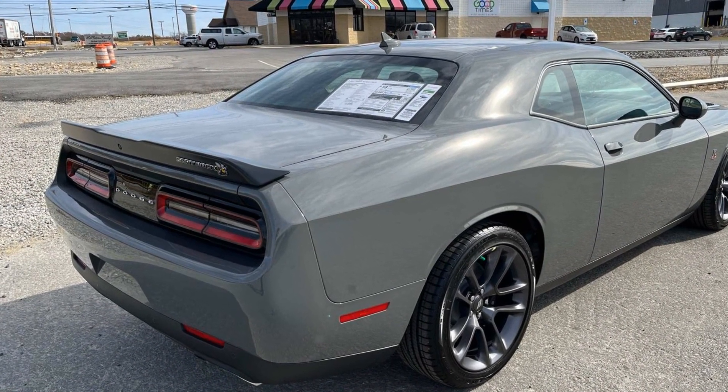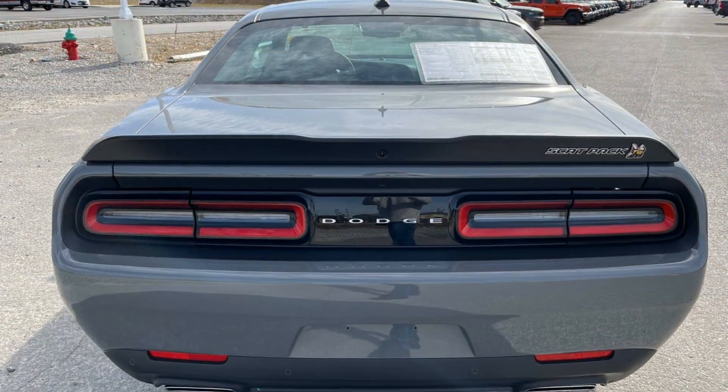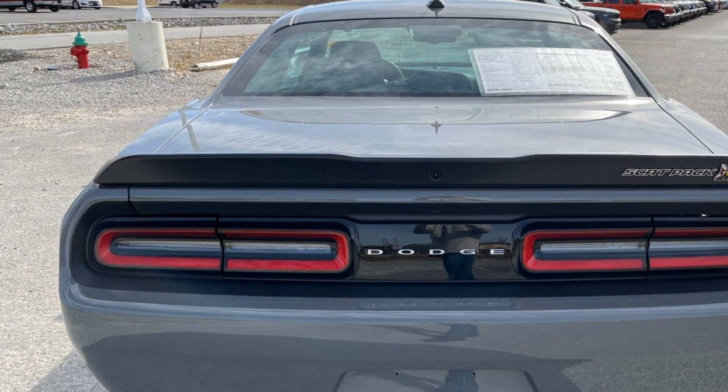Steering wheel audio controls, auto dimming rear view mirror, aluminum wheels, adjustable steering wheel, and traction control. Stop by the showroom for a test drive.